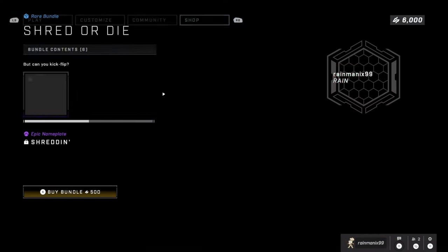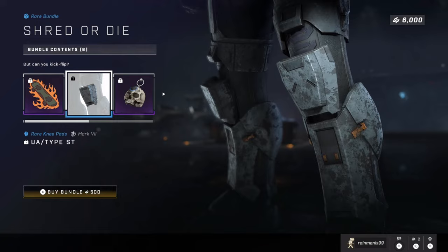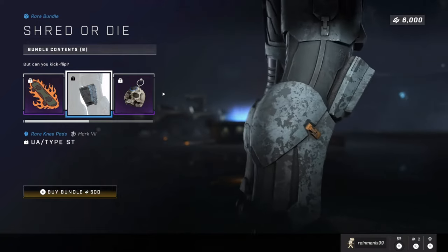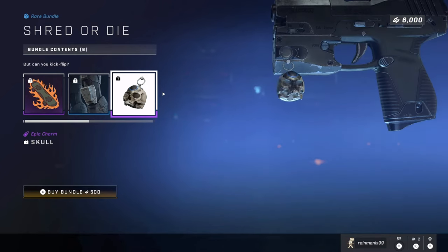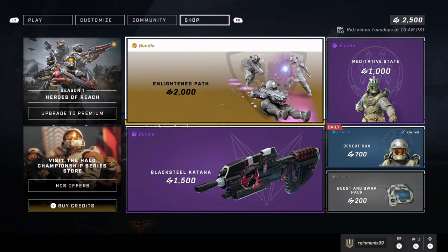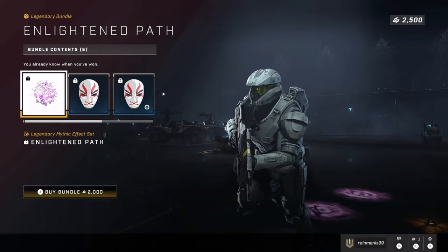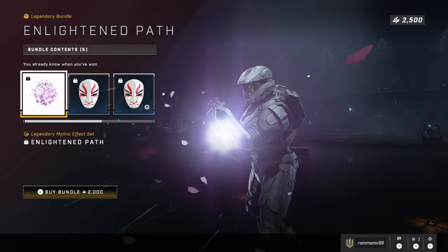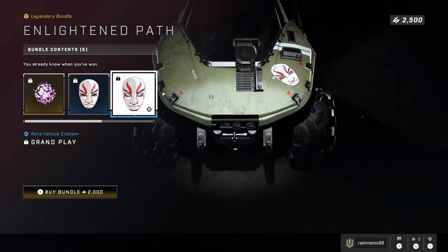Shred or Die is one of the best bundles in the game — you get an emblem, shin pads (the game barely has any leg armor), and an oddball as a weapon charm. I quite liked it — I thought it was worth it, just barely. Fast forward to the 4th of January — this is the worst week. The worst $20 bundle in my opinion is Life and Path — $20 for one armor effect that you rarely see. I wanted it because the equipment I use in-game is the grapple hook or repulsor, and it comes with a petal effect, but for $20 — what the hell, 343?